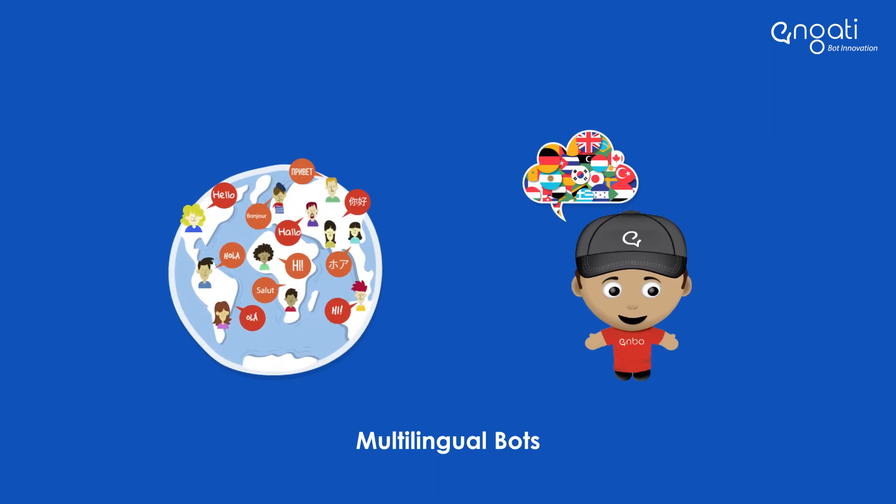Create multilingual bots in the language of your choice, like English, Bahasa Indonesia, Arabic, Portuguese, French, Spanish, and more.